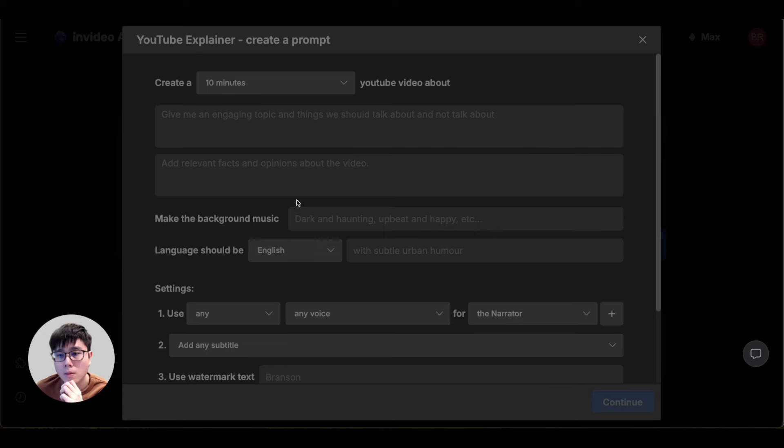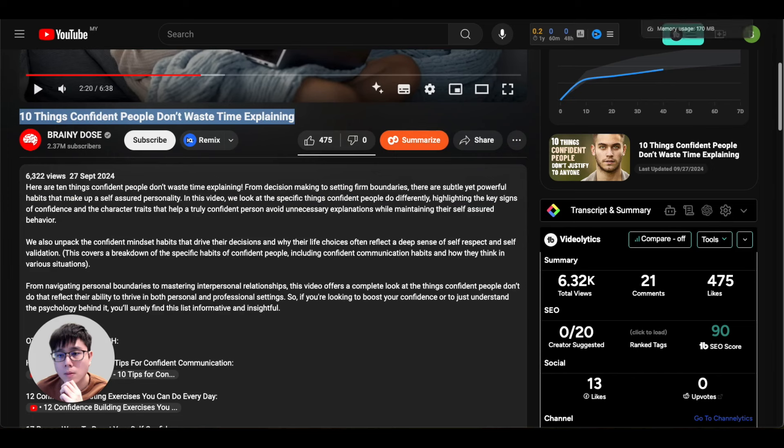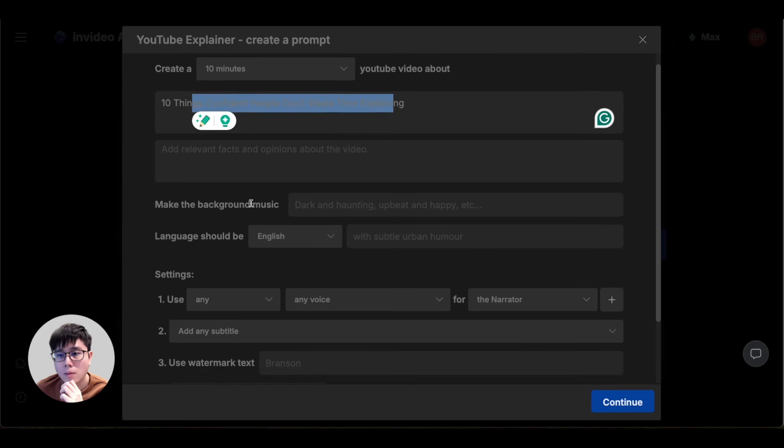Longer videos give you an unfair advantage on YouTube. For example, use a title like '10 Things Confident People Don't Waste Time Explaining' — don't just copy others' titles, use this as an example. Simply enter the title and InVideo AI will write the entire script, make the video, and do the voiceover for you within minutes. You can also specify background music — dark, haunting, upbeat, happy — whatever vibe you want, or just leave it empty and let the AI decide.